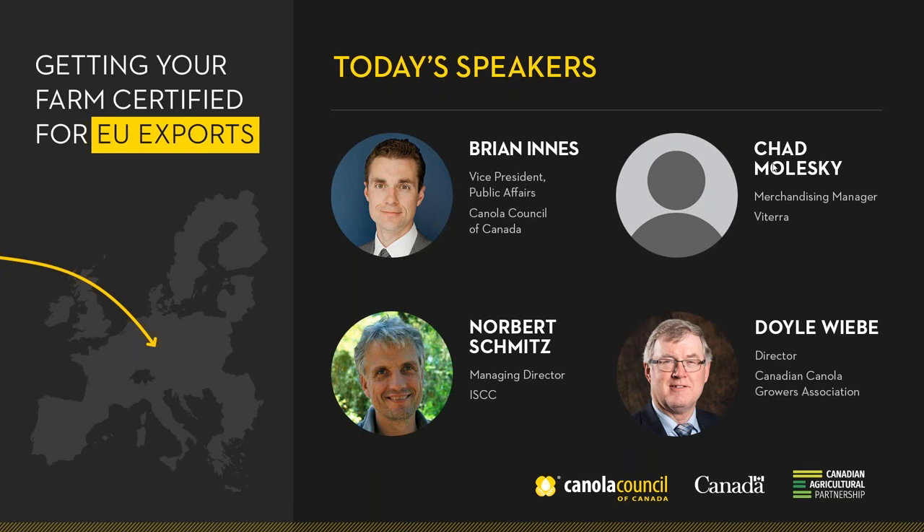I'd like to turn the floor over to Chad Maleski, who is a merchandiser with Viterra. Thanks for inviting me today and I appreciate everybody on the line for taking the time. Certainly over the past number of months in Canada, the growers and the industry are well aware of some of the challenges we've had going into our major exporting destination being China. With those exports being held back for the present time, we've certainly been looking for alternative destinations. The European market has been one that has been growing over the last number of years for Canadian canola.